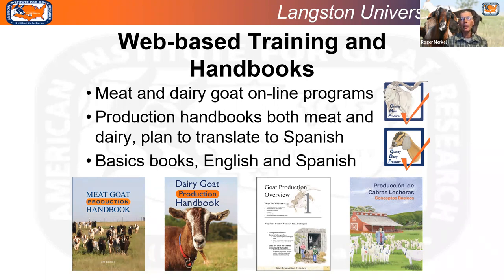These online programs are pretty popular. Terry, can you mention the numbers who have completed? We've had a little over 700 people complete, much more on the meat goat side since we put that online several years before the dairy goat program, but dairy goat producers are starting to catch up. We have 47 different countries represented and every state in the nation. We have a group from Chile that just completed mainly the dairy goat program. If any of you would like to look at or purchase any of these books, get in touch with me.